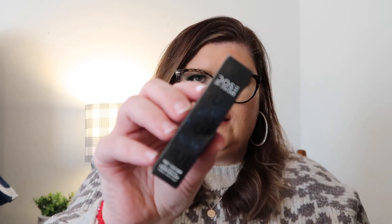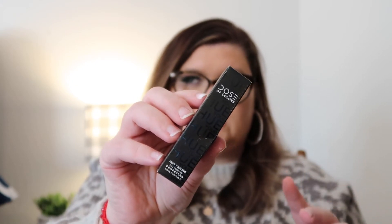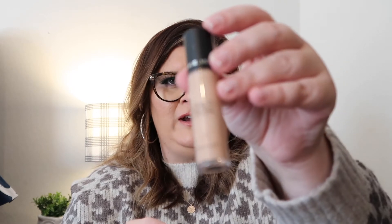Way to go, Boxy Charm! Okay, the next thing we got was by Dose of Color — it is the 'Meet Your Hue' concealer. I love this; it's one of my favorite concealers. We actually have three or four of these and I love them, so I'm glad to get another one. This is in shade 12 Light Medium. I opened it to see what it looks like — and yes, that will go to great use.